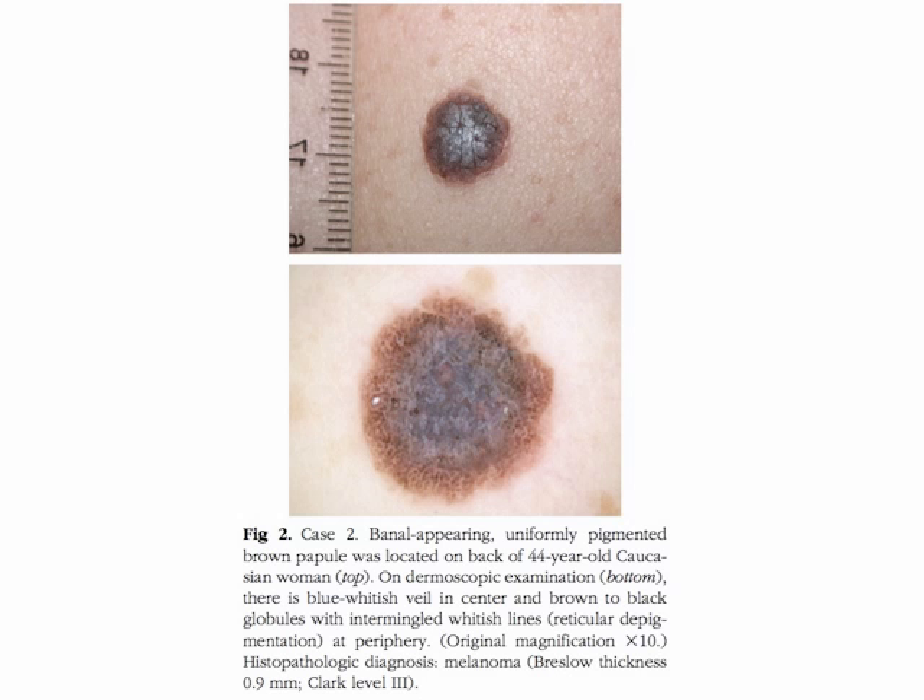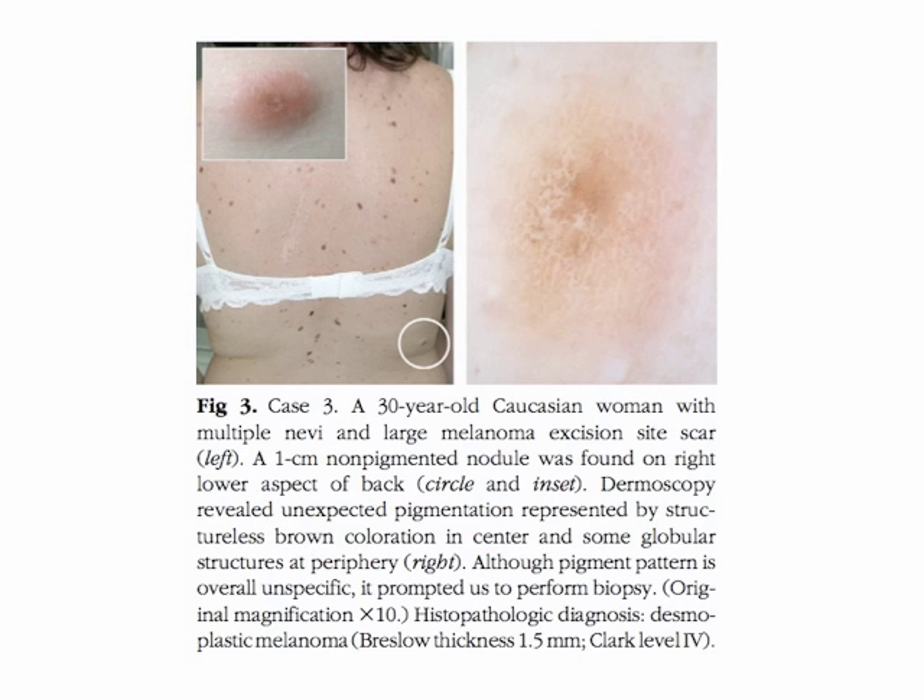Case two refers to a banal-appearing, uniformly pigmented brown papule located on the back of a 45-year-old Caucasian woman. On dermoscopic examination there is a blue-white veil in the center and brown to black globules with intermingled whitish lines at the periphery. The histopathologic diagnosis was melanoma, 0.9 millimeters in thickness.